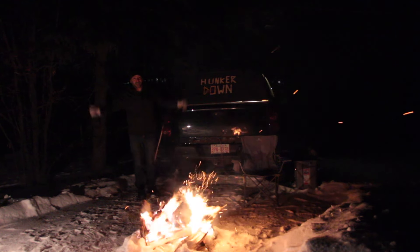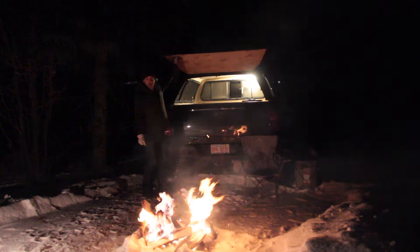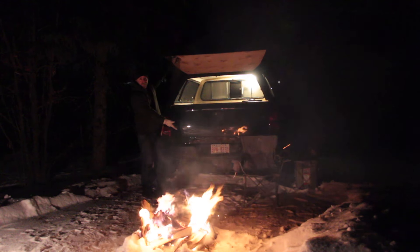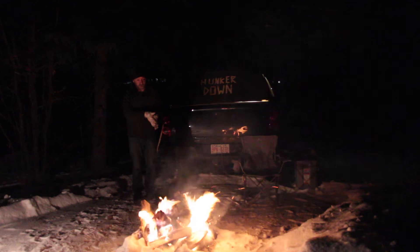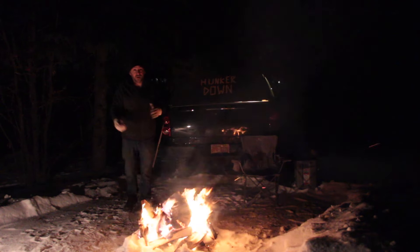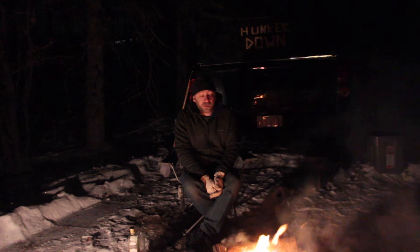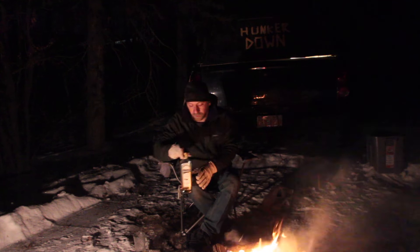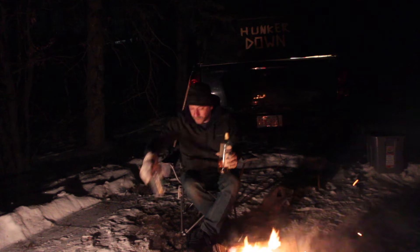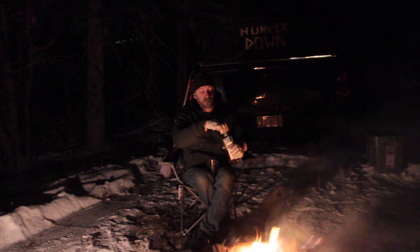Everything is shoveled and in the back of the truck it's pretty well ready to go tonight. I can't wait. I think I've earned a little bit of whiskey — you might know that I do that sometimes. So whiskey it is. Before I go hunker down, I'm going to have a little bit of whiskey in a glass this time instead of a plastic cup.